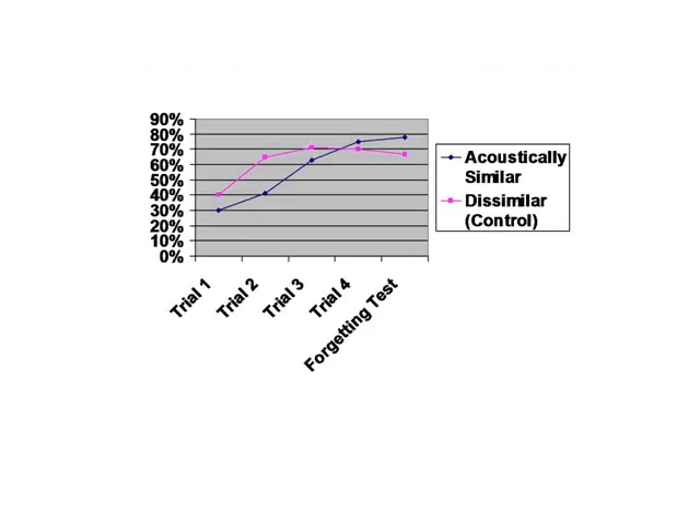Here we've got the results for condition one, the acoustic condition. You've got the control group in pink. One of the first things you notice is how much better the control group did at the start, recalling 40% of the words in order. It takes the acoustically similar group quite a while to catch up with the control group, but by the fourth trial they have caught up, and by the forgetting test they've actually done slightly better. So looking at this, it doesn't seem as though similarity in acoustic coding fools long-term memory too much at all, although there's a bit of confusion at the start.